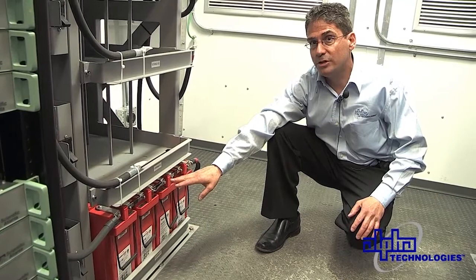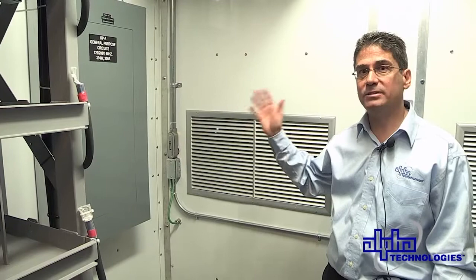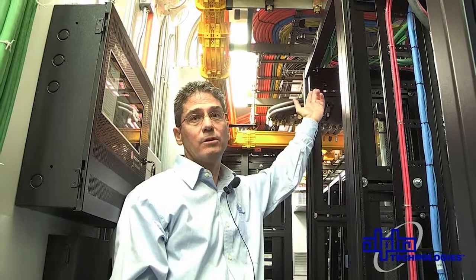On the wall beside me we have a small AC circuit breaker panel for distributing non-critical loads. Behind me we have the inlet and outlet of the six-ton bard HVAC units. You'll also see the cable trays used for power cables, communication cables, alarm cables, and the yellow fiber tray to house the fiber optic cables.